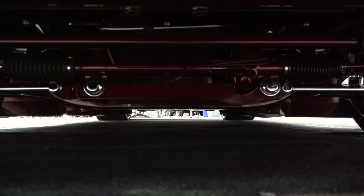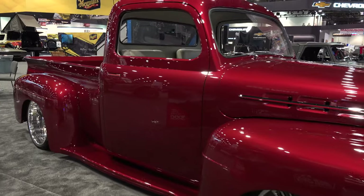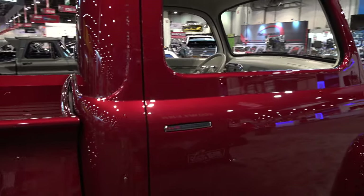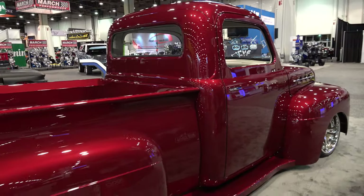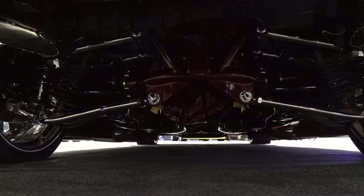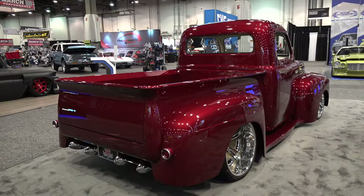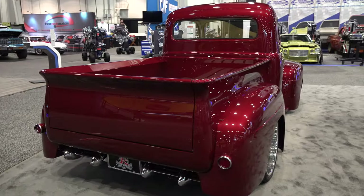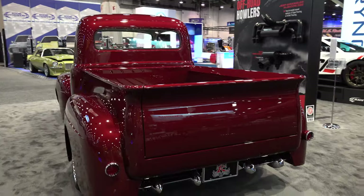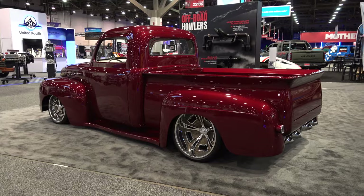It's just way too nice of a truck to totally knock it just because it's not running the correct engine. A lot of people put Chevrolets in Fords in the past, but nowadays I think we'll all agree that if you can make a match, just do it. Look at the custom roll pan in the back, the custom bumpers — everything, everything, everything. I don't even know where to stop and say really pay attention to this part, because the whole truck is just absolutely gorgeous.